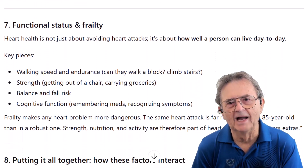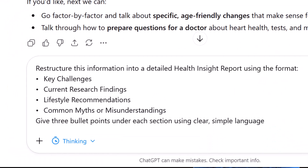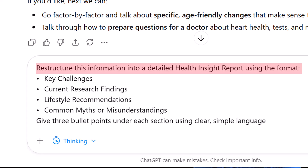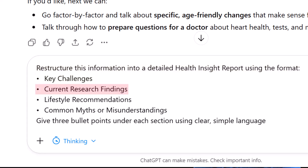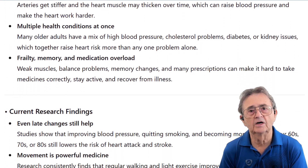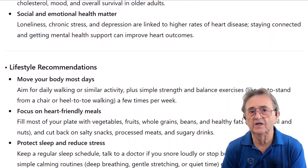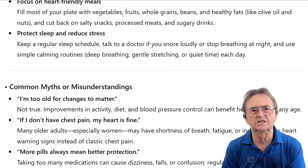I'm going to request a more structured format to get exactly the information I want. I prompt it to restructure the information into a detailed health insight report using the format: key challenges, current research findings, lifestyle recommendations, common myths or misunderstandings — with three bullet points under each section using clear, simple language. The AI creates an organized, easy-to-read report with four sections just like I asked, and under each heading it offers exactly three bullets in plain, accessible language.